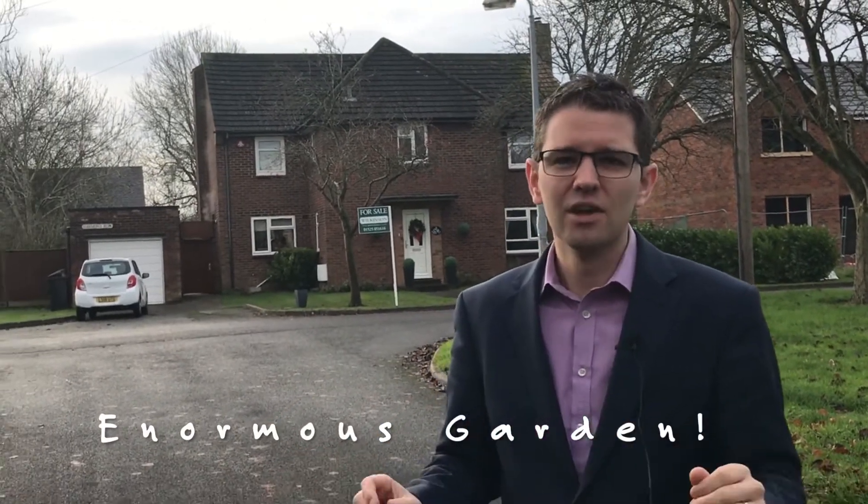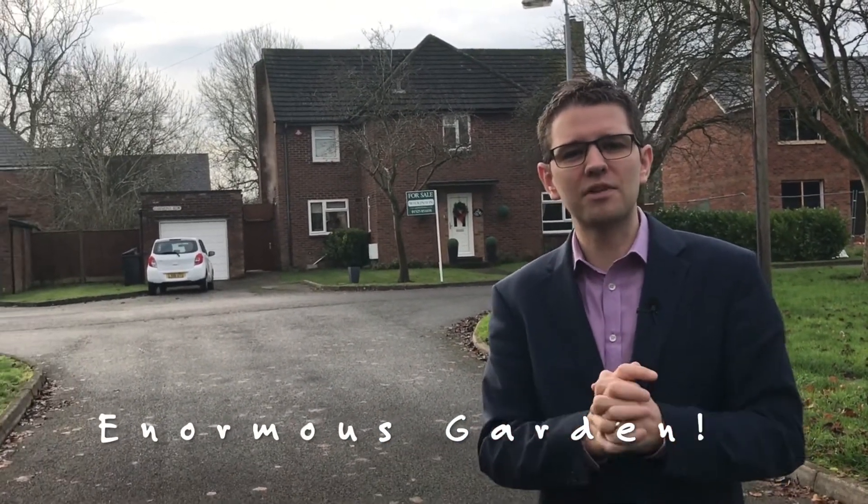And outside in the garden, the garden is a huge expanse of space. The potential to extend for these properties remains absolutely massive, and like I say they are very rare to market.